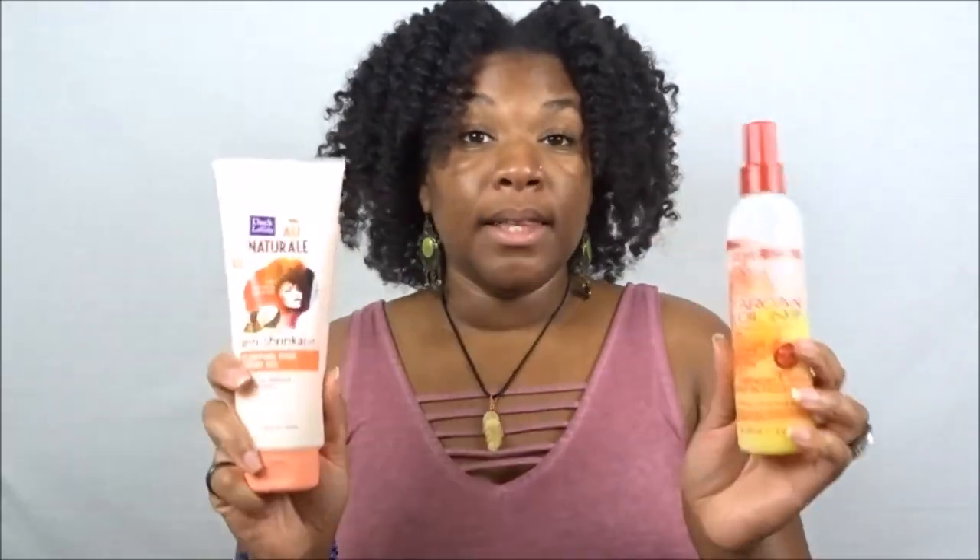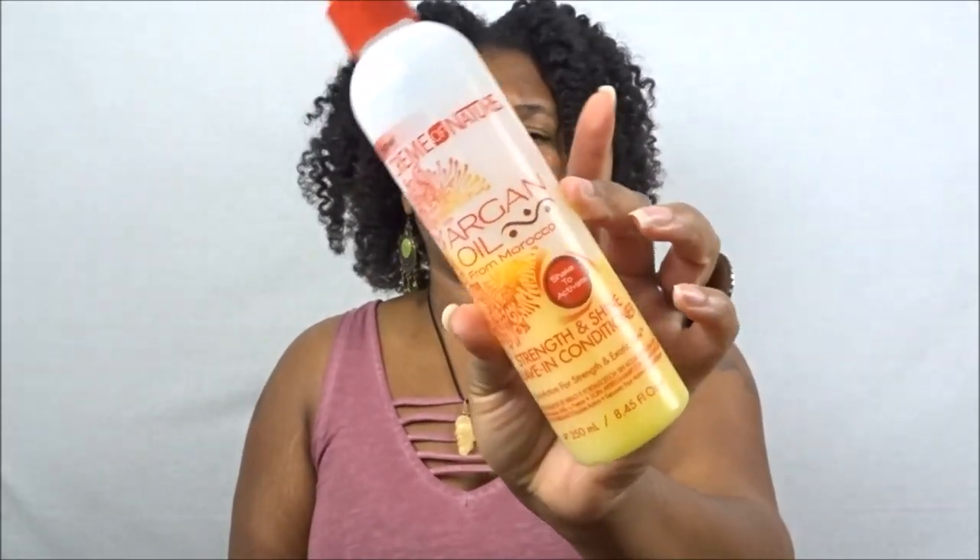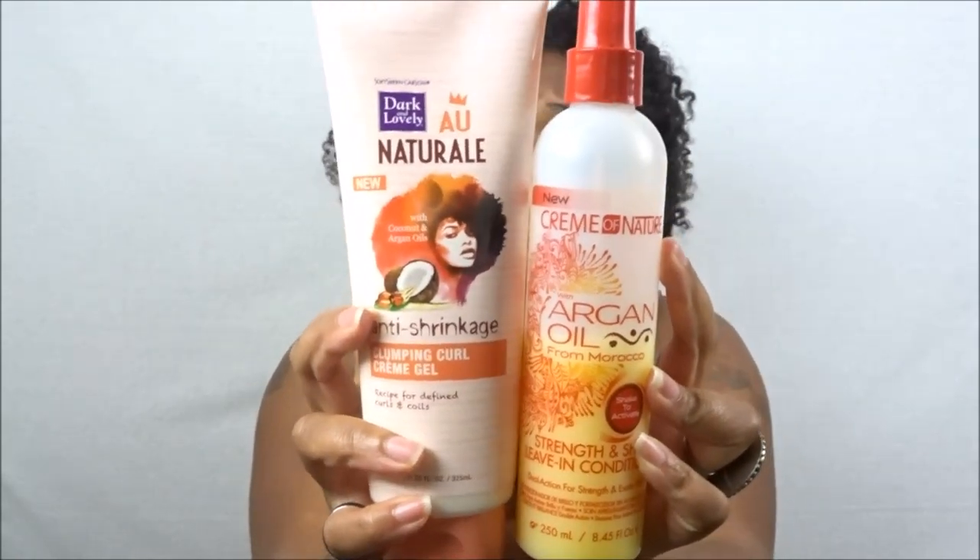My next favorite product combo is from Cream of Nature — you could even use the Coconut Milk one — along with the Dark and Lovely Clump and Curl Cream Gel. This is another easy, breezy combo — no thinking, you just sit, style, and go. I like to use this as a refresher or as my first leave-in on wash day. I like that you have to shake this to activate it because the oil actually separates if you let it sit — shaking it brings it all together.